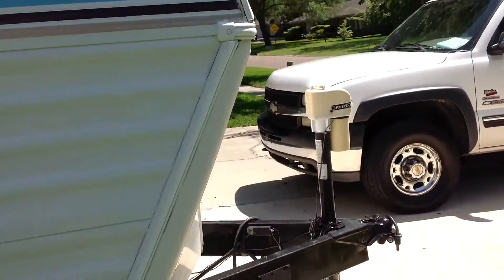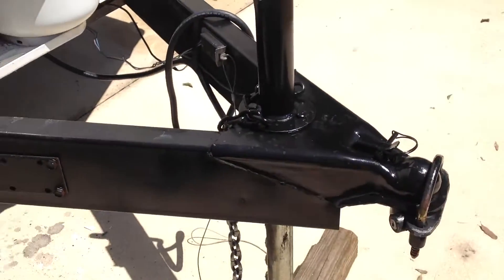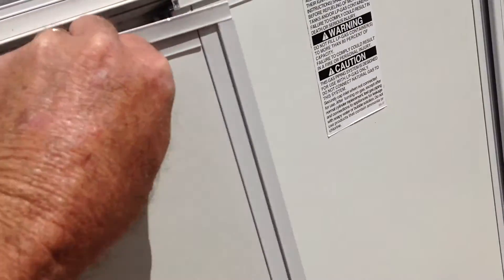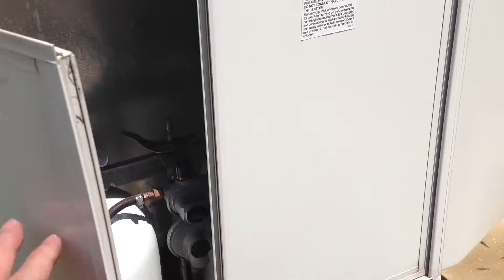Two nice things about the front of the unit: you'll notice an electric jack to save your back, which works flawlessly, and a propane tank locker, which is really nice and not seen very often on this size unit. It hides your propane tanks, keeps them out of the weather, and gives you a little extra safety.